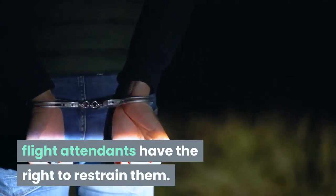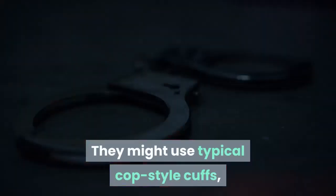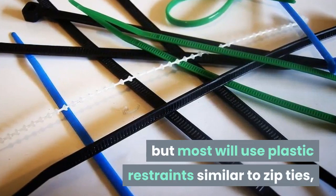Hidden handcuffs: if passengers are getting unruly, flight attendants have the right to restrain them. They might use typical cop-style cuffs, but most will use plastic restraints similar to zip ties.